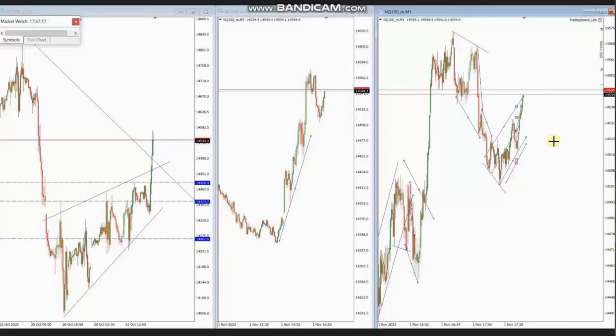Hello everyone. I'd like to share with you a few trades that were posted on Wednesday, 1st of November 2023. These trades are shared by HS, who is trading Nasdaq CFD. As you can see, the macro chart is in an uptrend and it's gaining momentum.